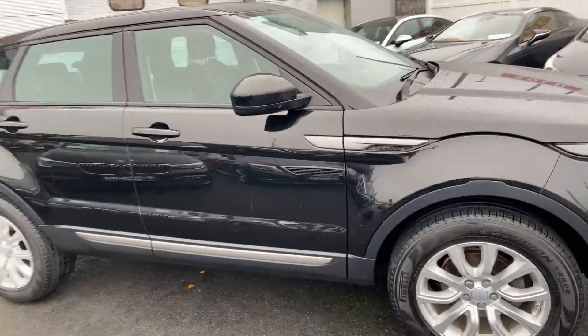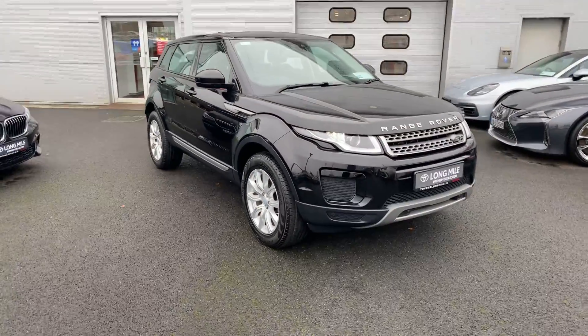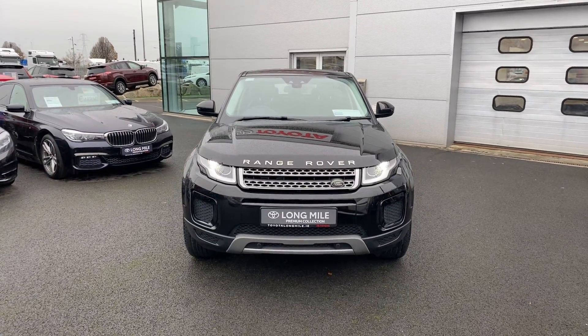This car has only covered 28,000 miles. We come with a 12-month comprehensive unlimited mileage warranty and 12 months roadside assistance. It's available here at Toyota Long Mile, and if you have any questions or queries please do not hesitate to contact a member of the sales team.